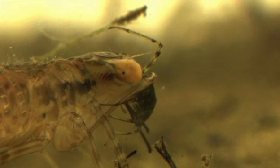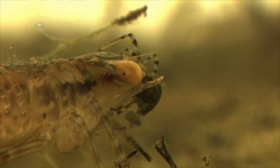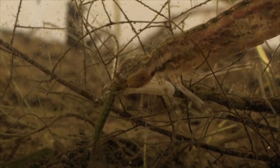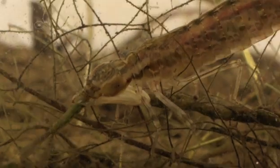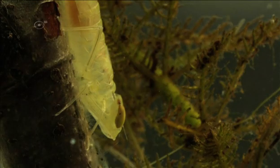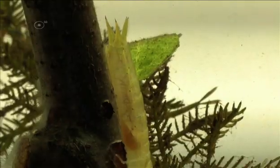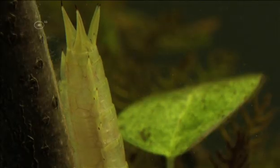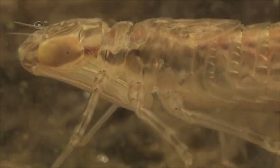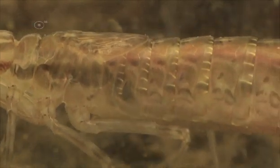Odonata live underwater in this larval stage. In many species, the larval stage takes one or two years, but in some it lasts for more than five years. Like all insects, these larvae have to molt in order to grow. When molting, the larva crawls out of its old skeleton and starts growing before the new skeleton cures. By molting, they gradually change — but the biggest change is yet to come.